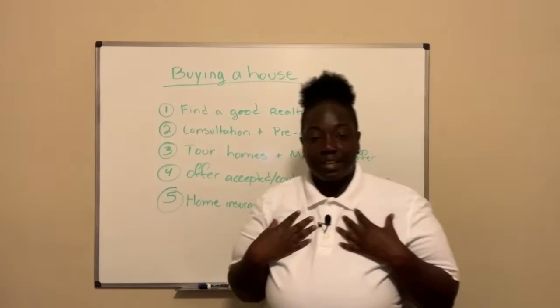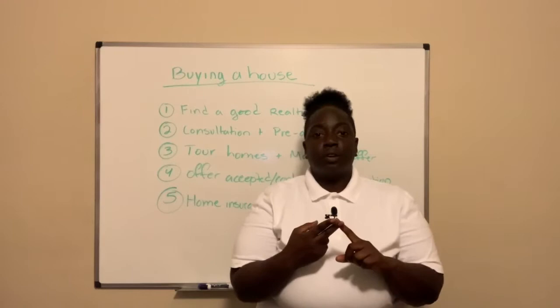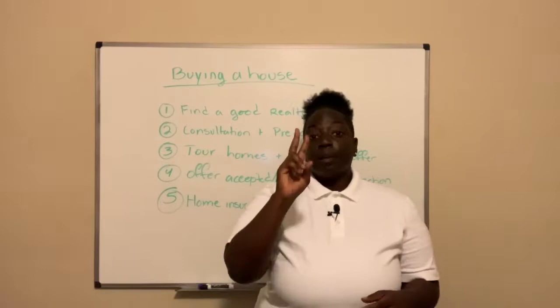Number one: you're going to find yourself a good realtor, such as myself. If you're having trouble finding a realtor, some other ways you can go about doing that are: one, going to an open house; two, going to a brokerage; or three, just keep your eyes open because we're literally everywhere.